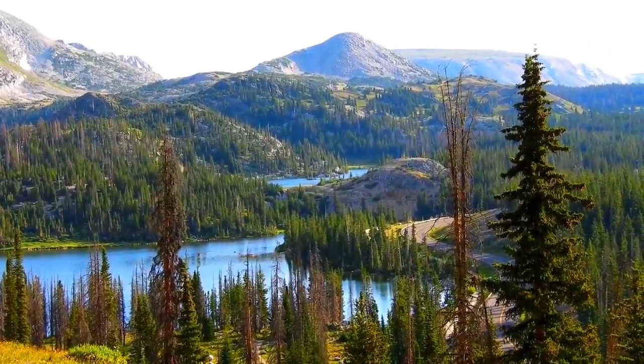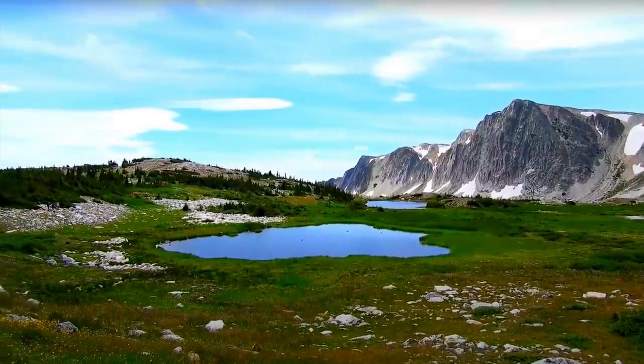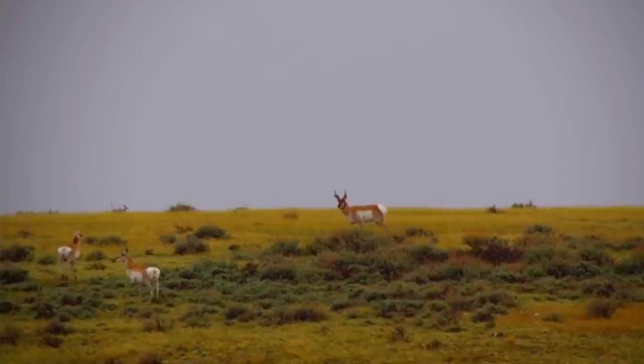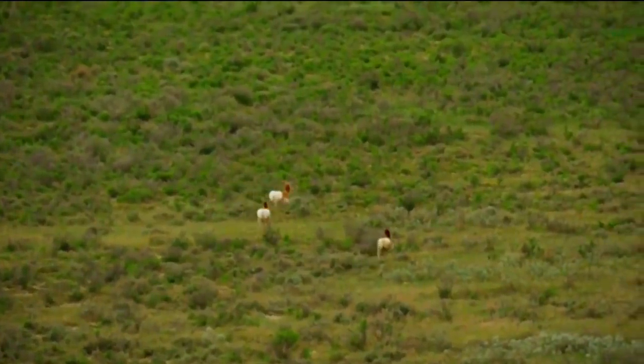There are multiple lakes in the Medicine Bow National Forest, including Lake Marie and Lewis Lake. It's popular for hunting including elk, mule deer, mountain lion, bighorn sheep, and pronghorn antelope. This area is considered to be the pronghorn capital of the United States — there are pronghorn antelope all over the place.